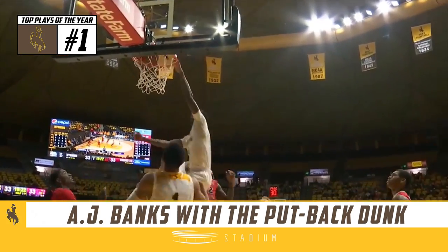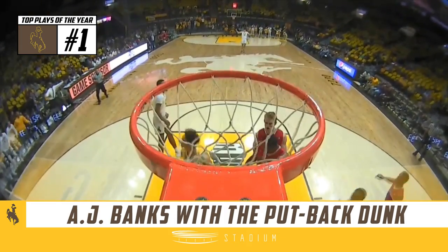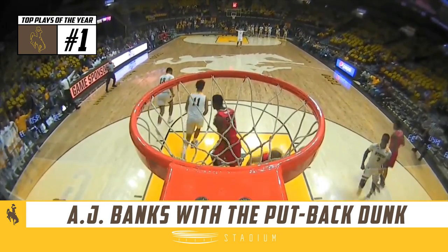And Banks with a big put-back slam. He was ready for it. AJ Banks putting it back for James. This Wyoming team right now is fired up.